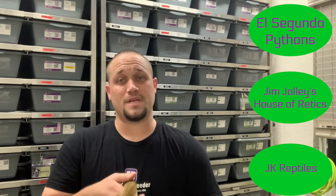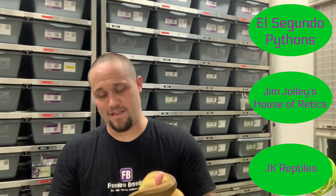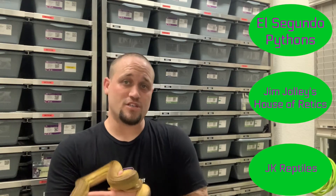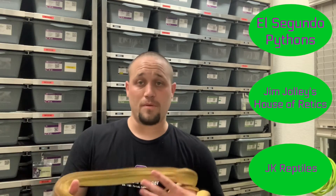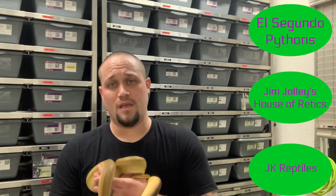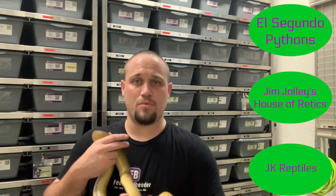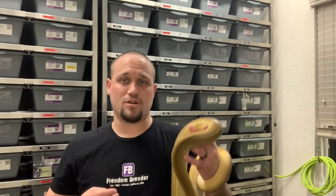Our big platinum tiger head anthrax girl is getting big, so that'll be a new adventure. For retics, definitely hit up Jeff Kelly at El Segundo. A couple other people we've dealt with: Jim Jolly, Jim's House of Retics — great guy, great animals. We have a tiger pied from him, a head albino male, and a female will be coming here shortly. We're waiting for him to produce one.